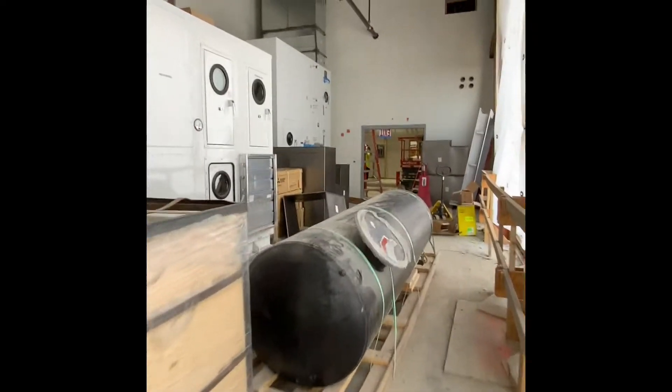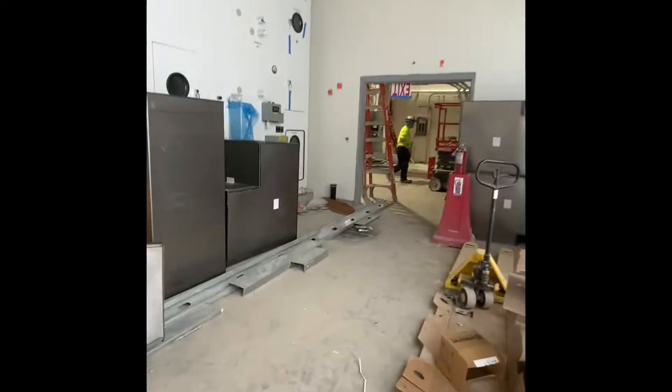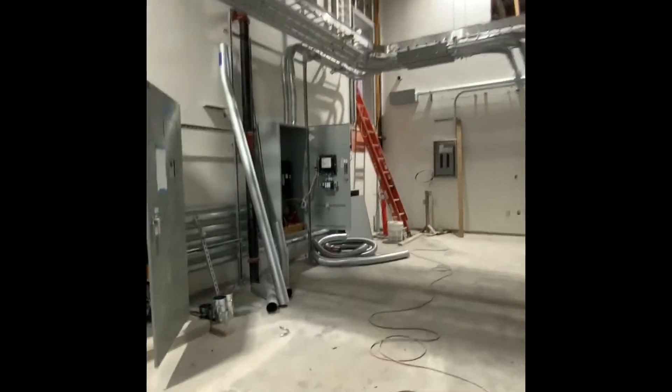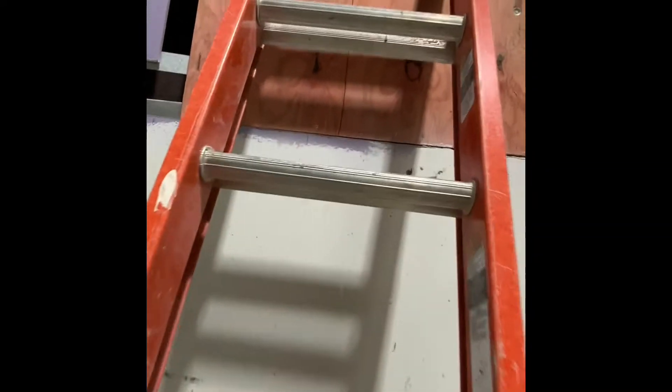On my left, this large equipment is an AHU, which stands for air handling unit. Air handlers condition and distribute air within the building. They take fresh air from outside, heat and/or cool it, and force it through the ductwork that has been installed throughout the building. This AHU is number 13, and it feeds the locker rooms on the first level.